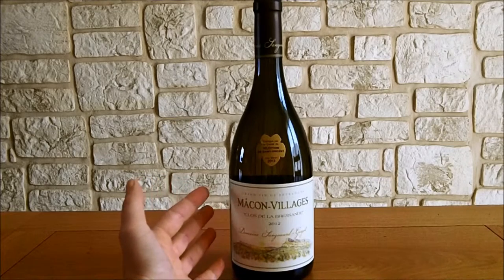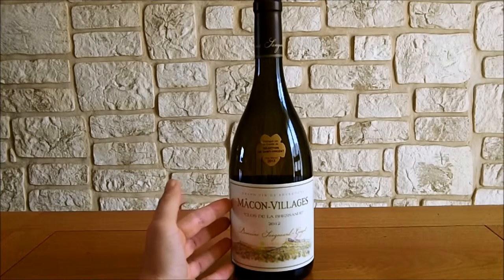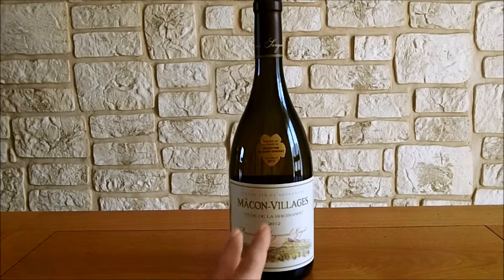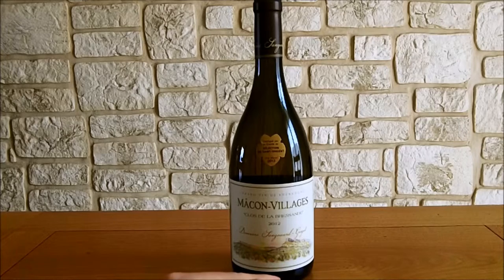Le Mâcon Village s'accorde avec, par exemple, un apéritif, des hors-d'œuvre, tout ce qui est charcuterie, viande blanche, et aussi poisson grillé. Au niveau des cépages, c'est un 100% chardonnay. Les vignes ont une vingtaine d'années et la vendange est manuelle.